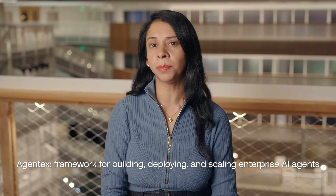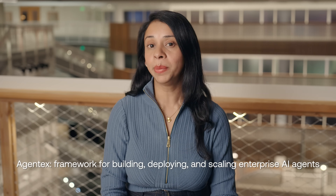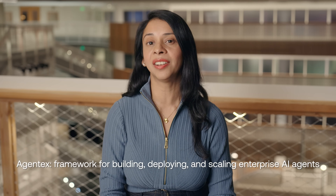And the more agents you deploy, the harder they are to manage. So we've gotten certain learnings through our work with enterprises, and we're very excited to now share that with the community. Today, we're going to open source the agentic infrastructure layer in the Scale Generative AI platform, AgentX. AgentX is a full-stack, enterprise-grade framework for building, deploying, and scaling reliable AI agents. I'd like to introduce my team, who will give us a demo of AgentX and share more details about it.